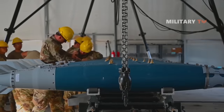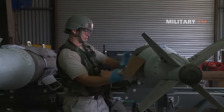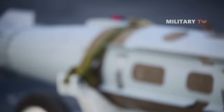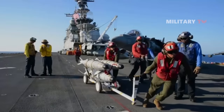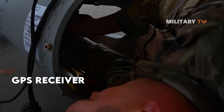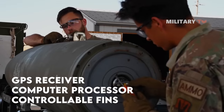Politico reports that after four months, the U.S. government is now of the opinion that the bombs are being impacted by Russian efforts to jam their guidance systems. The JDAM is a prime illustration of enhancing older, less advanced weapons through modern technology. It is a package that incorporates a GPS receiver, a computer processor, and controllable fins for bombs.